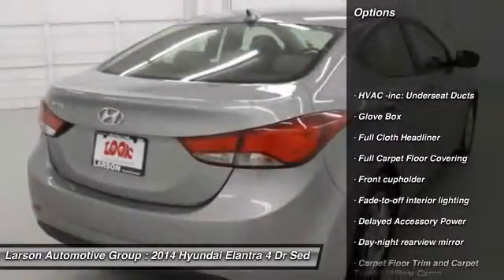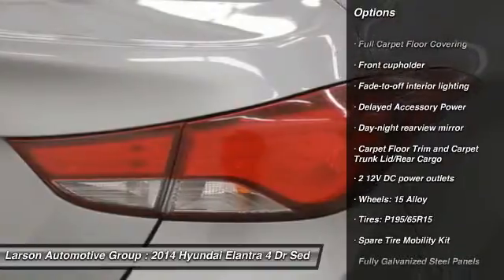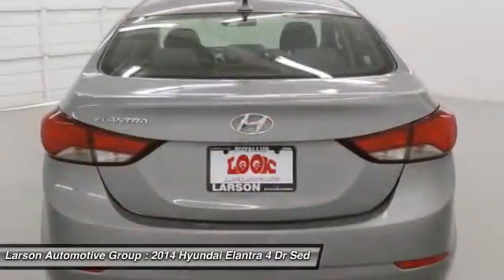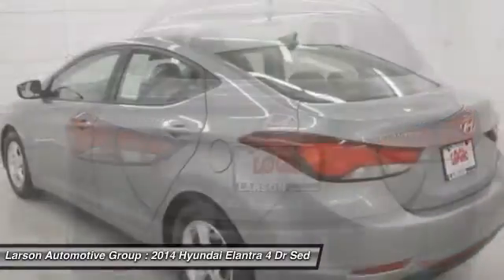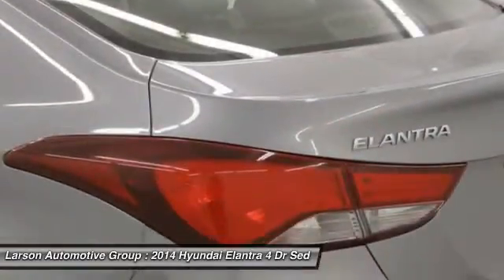Front wheel drive, trip computer, day-night rear view mirror, outside temperature gauge, tachometer, perimeter alarm, body color door handles, four-piece floor mat set, power rear window sunshade, low tire pressure warning.